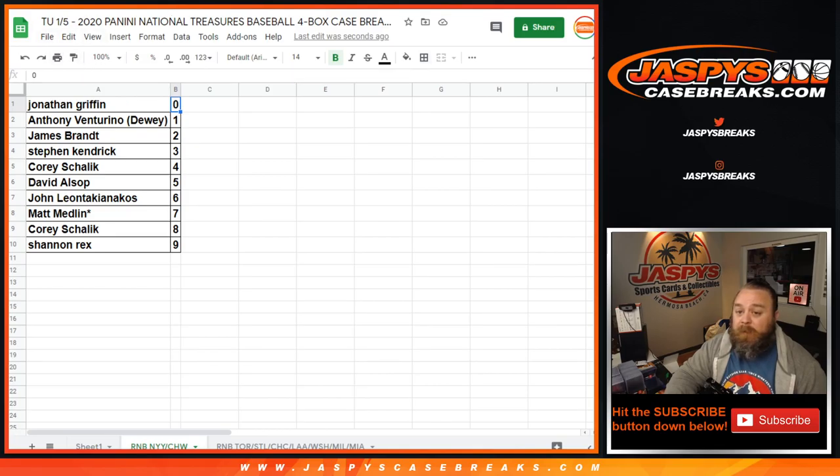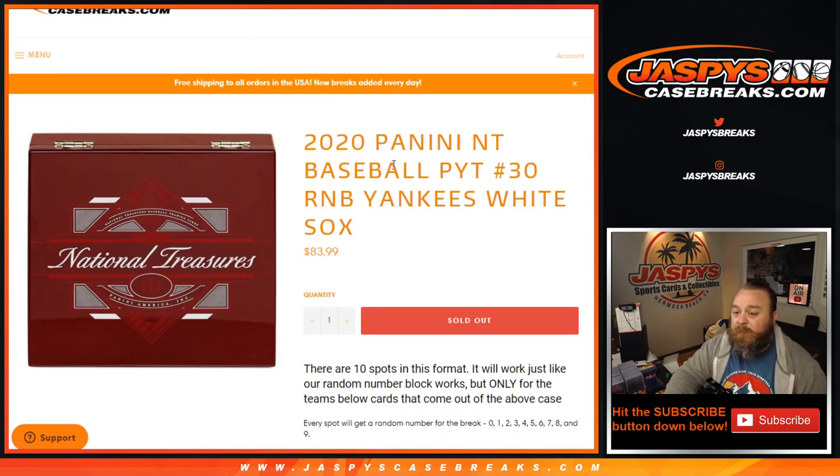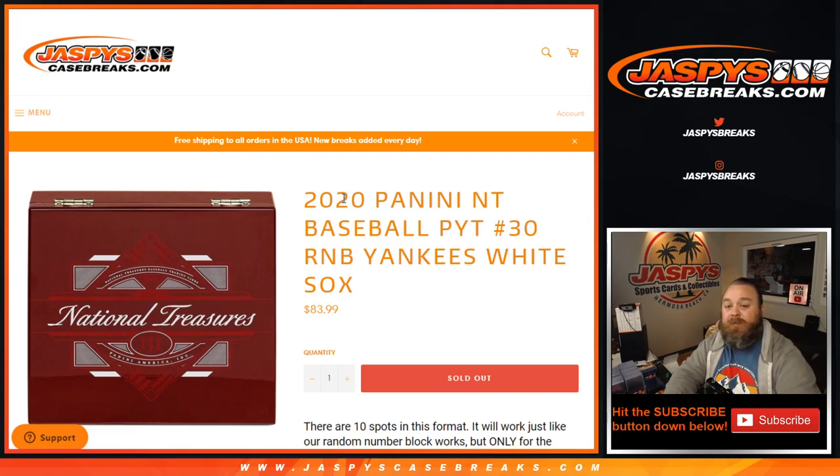That's the random number block randomizer for the Yankees and White Sox for National Treasures Baseball Pick Your Team 30, from JaspysCaseBreaks.com. I'm Sean, see you next time.